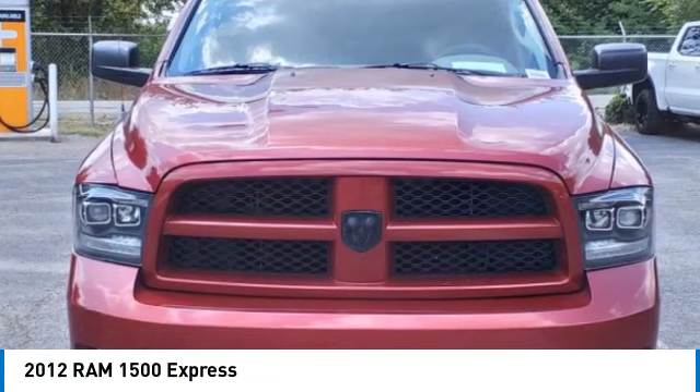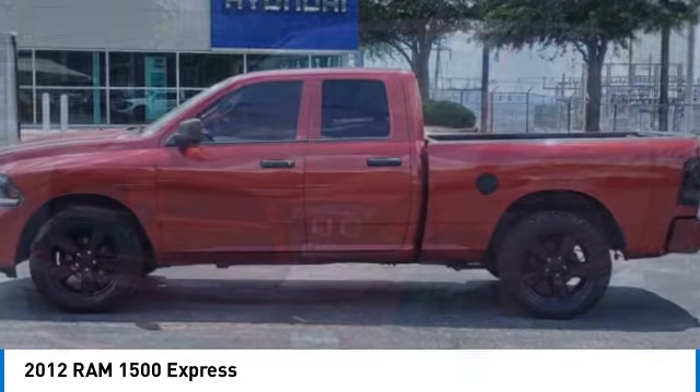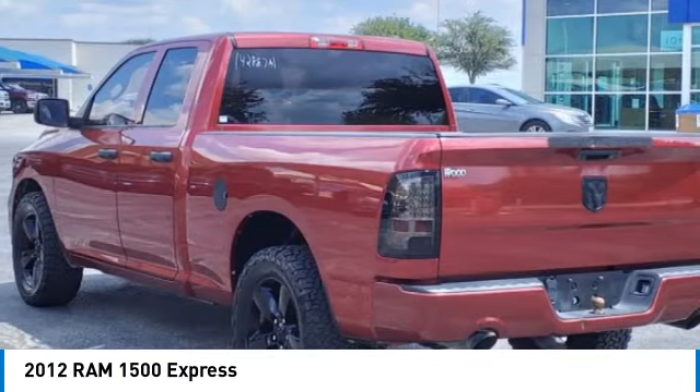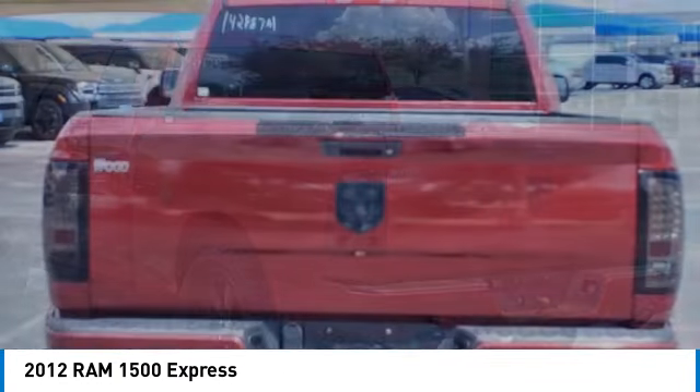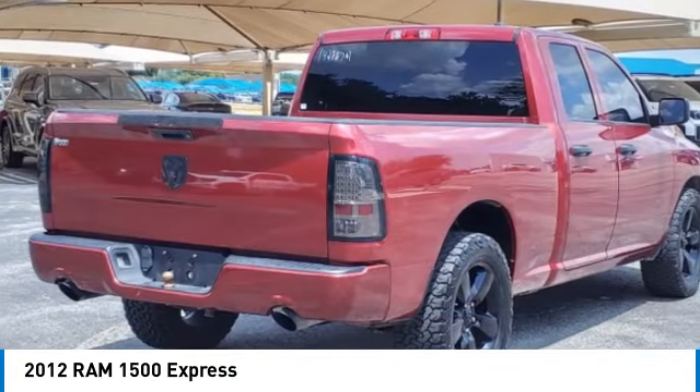Make a great choice today with the 2012 RAM 1500. The Ram 1500 went against the Chevrolet Silverado, Ford F-150, and Toyota Tundra, which are all excellent trucks in their own right. The Ram took home the prize for its well-rounded strengths.